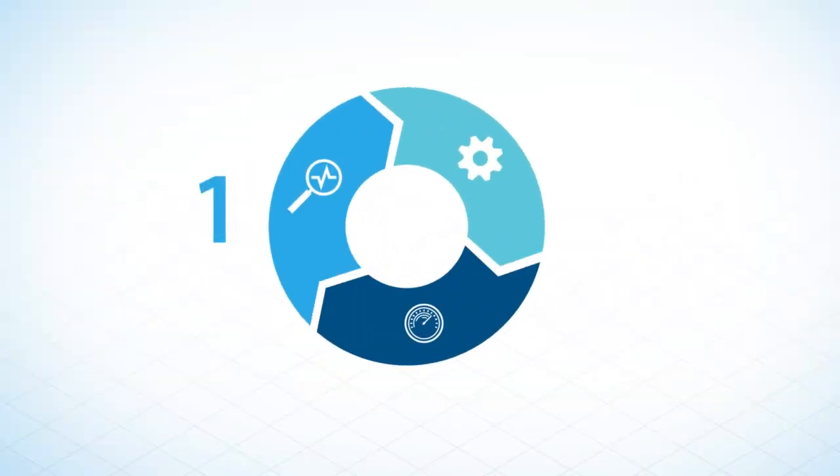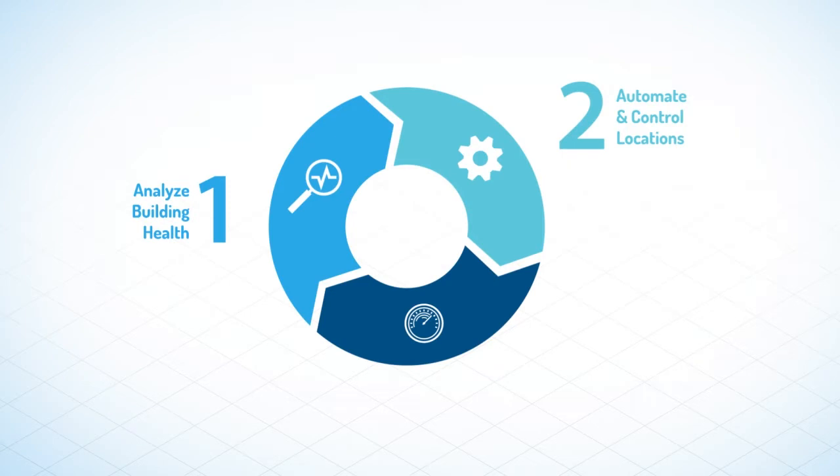Here at GridPoint, we assess your building's health, then automate and control your locations to be most efficient, saving you money and helping you manage your buildings better.